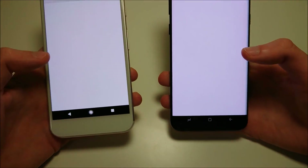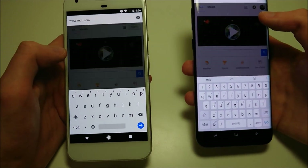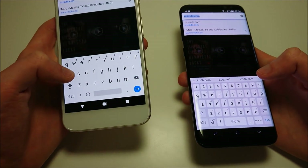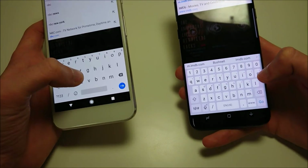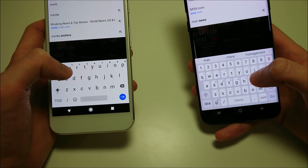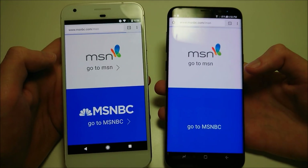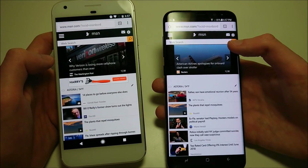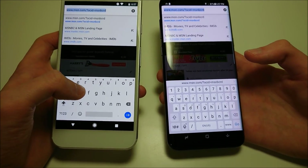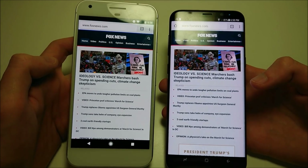Let's do Chrome next and clear out the web history on both. IMDb first — looks like advantage there for Samsung. Let's do MSNBC next — that one going to the Pixel. And the last one, let's do Fox News just to balance out MSNBC — looking like advantage there for the Samsung as well. Overall slight advantage in web browsing for the Galaxy.